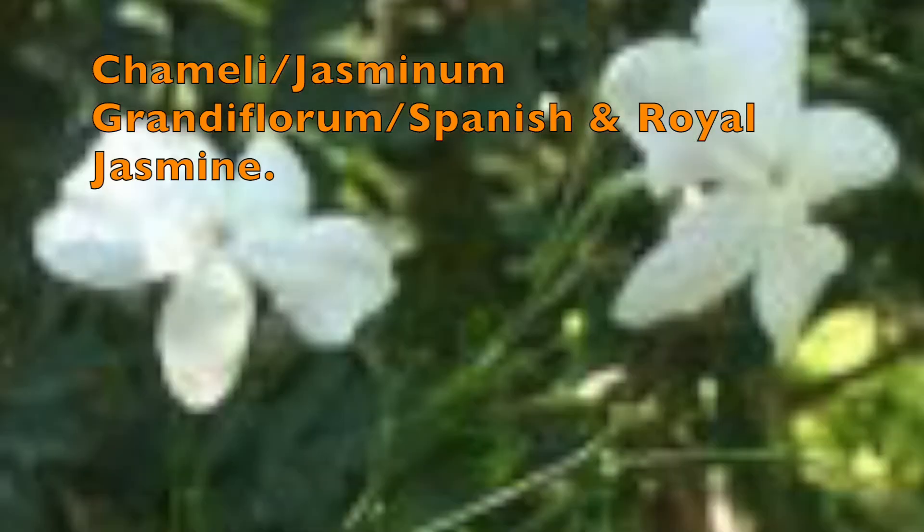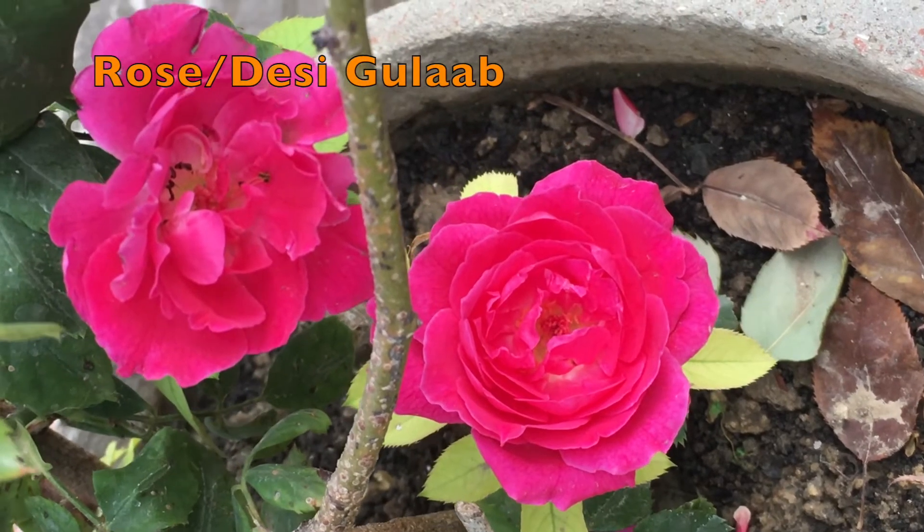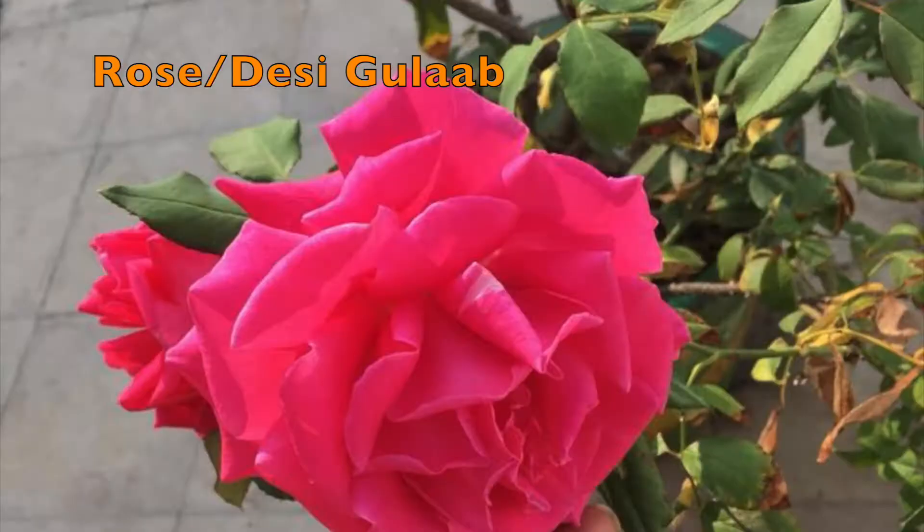The flowering begins in early February and goes on easily till September-October. The next flower is Rose, also called Gulaab — this flower is of course very common.